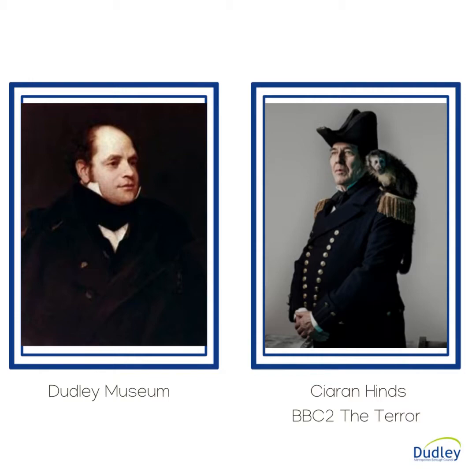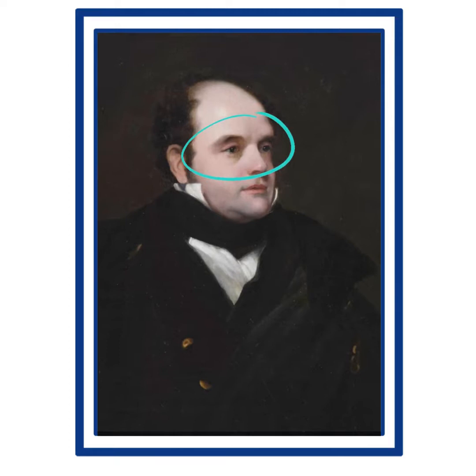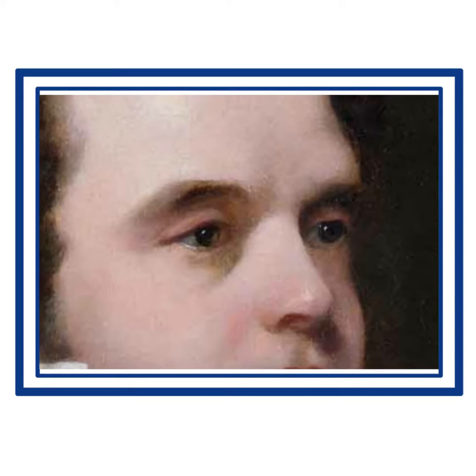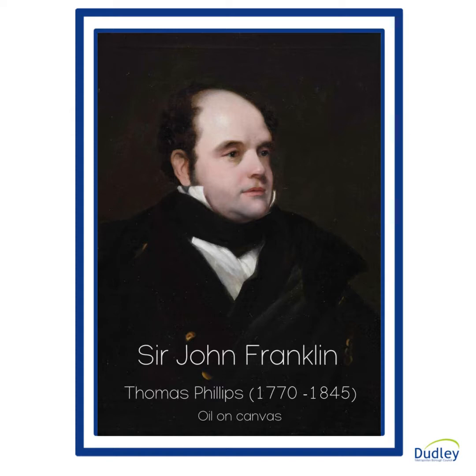In the drama series The Terror, Ciaran Hinds plays Sir John. He looks the part of an explorer with a rugged face that you'd expect from a navy man with a track record of exploration. The oil on canvas painting of Sir John portrays a rather kindly, rounded, sympathetic face with chubby cheeks and a receding hairline. His eyes have a quality which bring the whole picture to life. He's dressed in a black stock, white shirt, blue coat — which is possibly naval, as it has gilt buttons and appears to have epaulettes — and a black cloak with a gilt chain. This compares well with the naval uniform worn by Ciaran Hinds in the photograph from the series The Terror.